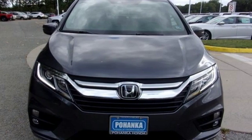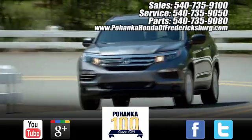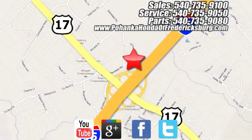See what it can do for you when you take it for a test drive. Pohenka Honda of Fredericksburg is a great place to buy a car, conveniently located at 60 South Gateway Drive in Fredericksburg.